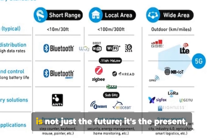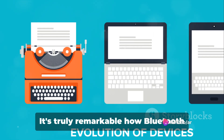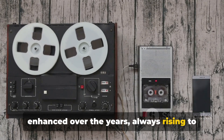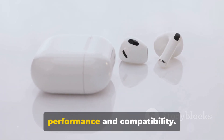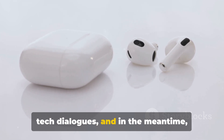Bluetooth 5.4 is not just the future — it's the present. With Bluetooth 6 brewing in the development labs, it's truly remarkable how Bluetooth technology has constantly adapted and enhanced over the years, always rising to match our ever-evolving needs. Remember, the Bluetooth version of your device is a vital determinant of its performance and compatibility. So stick with us for more enlightening tech dialogues, and continue your journey into the fascinating cosmos of technology.